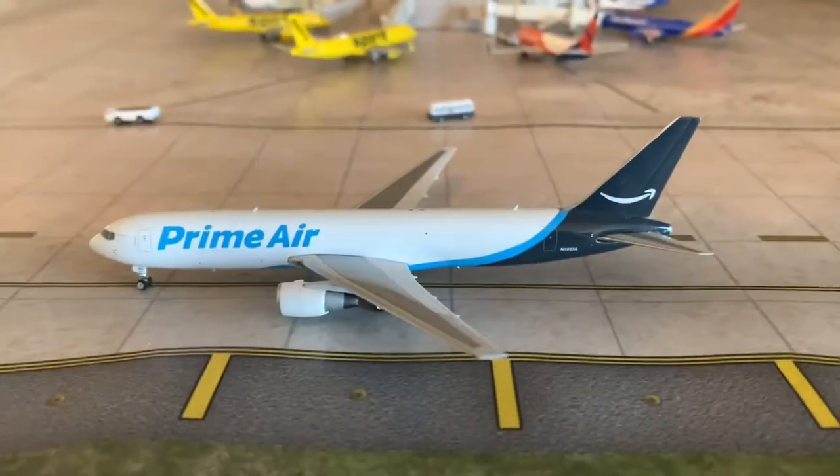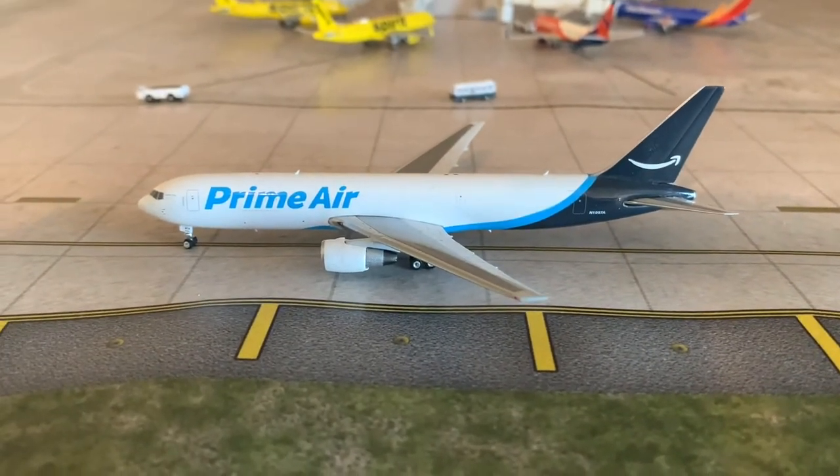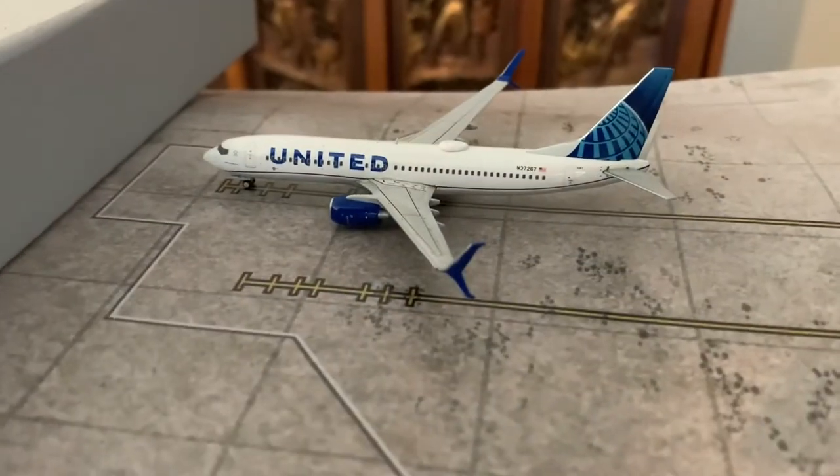Moving on to the next aircraft and the final aircraft taxiing out. Here we have a Prime Air 767-300 taxiing out to the runway for a final flight to interior. That's it for all the aircraft taxiing out. I'm going to be moving on to Terminal A now.